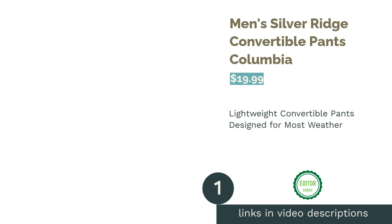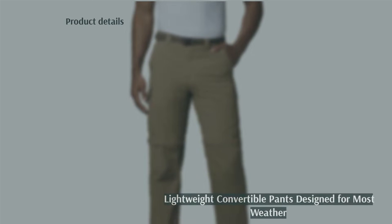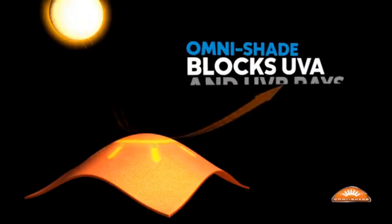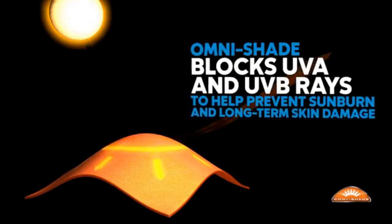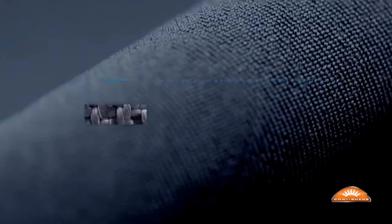The first product on our list is Men's Silver Ridge Convertible Pants by Columbia. These pants offer UPF 50 protection, so they do a great job of helping your legs avoid sunburn. They include many types of pockets, such as standard, velcro, and zipper pockets to give you versatility. These pants are also convertible, so you can turn them into shorts when you want to.